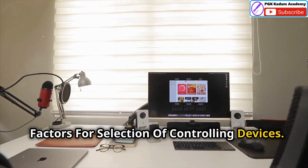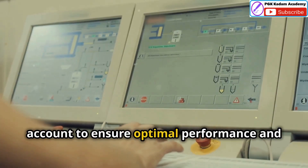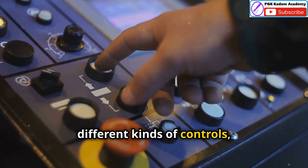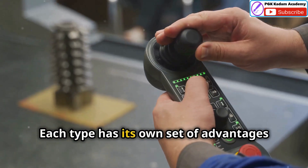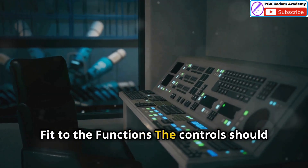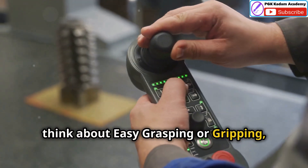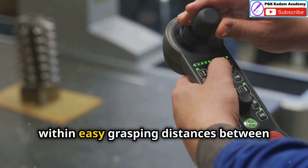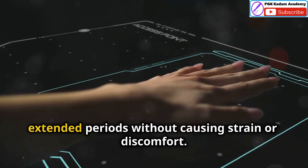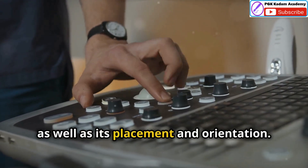When selecting controlling devices, several factors must be taken into account to ensure optimal performance and user experience. First, consider that different tasks require different kinds of controls — such as buttons, levers, touch screens or joysticks — each with its own advantages and disadvantages depending on the application. The controls should be selected to fit the functions and anatomy of limbs. Second, think about easy grasping or gripping: hand-operated controls must be placed within easy grasping distances between elbow and shoulder height and be clearly visible. The device should be easy to use over extended periods without causing strain, considering the size, shape and texture of the control as well as its placement and orientation.